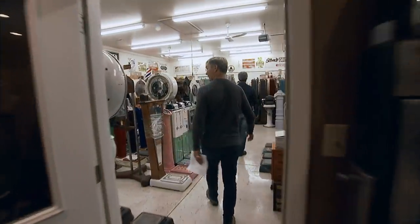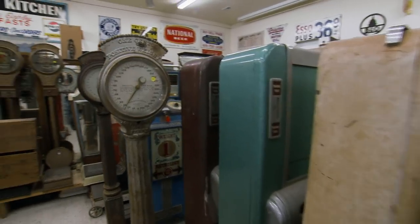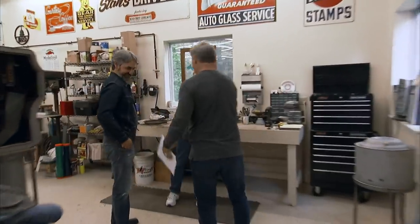Jeff! Danny wasn't kidding about you having scales. Just a few. What's going on? I'm Mike. This is my brother Robbie. How you doing? Good to see you.